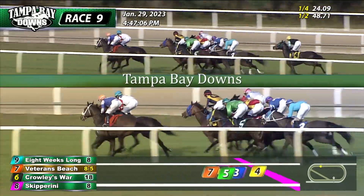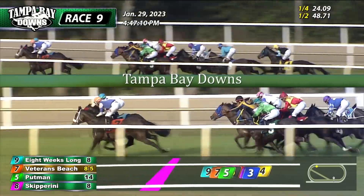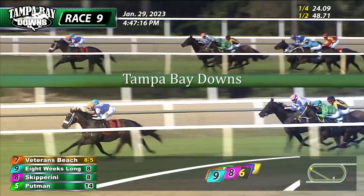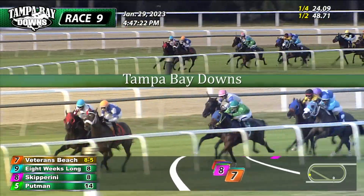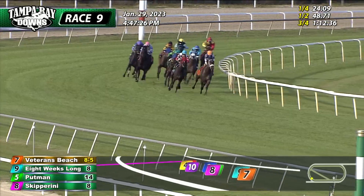Classic Bet is now back in sixth. Freelance trying to get going down to that one's inside. Big Red Rocks is going to need somewhere to run, might have some traffic issues. Still in behind horses as they go around that far turn. Eight Weeks Long and Veterans Beach — those two now kick for home, and they've gone three in front of Skipperini. Putman toward the inside in the green colors. Now Big Red Rocks starting to advance toward the inside, fifth right now, and those teal colors still has five or six lengths to raise.